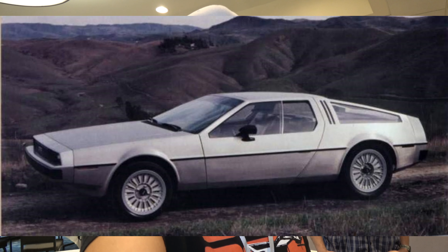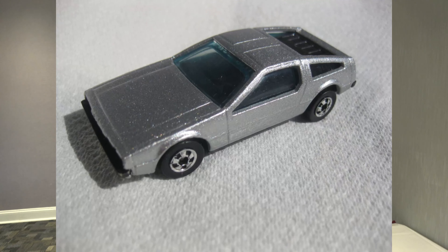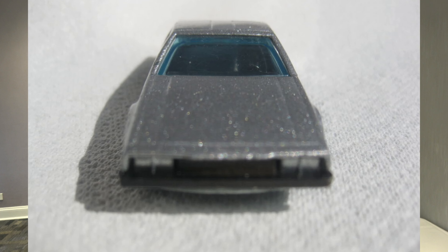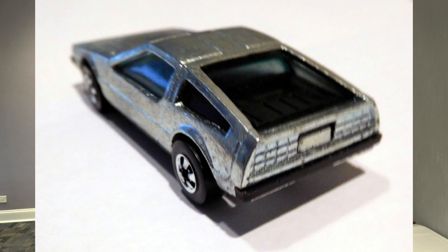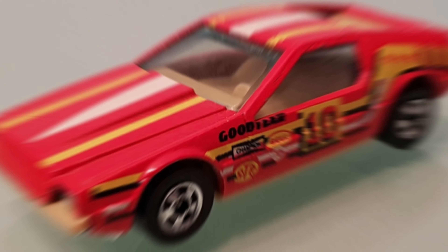Those would be based on prototype one versus the production car. Hey Matt, thanks again for being with us today. My understanding is there is a really interesting history behind the Hot Wheels DeLorean prototype that Mattel approached DMC about, that eventually never actually saw production — at least not in the actual sense. This car started off as a DeLorean but ended up being redesigned and marketed as the Turismo.